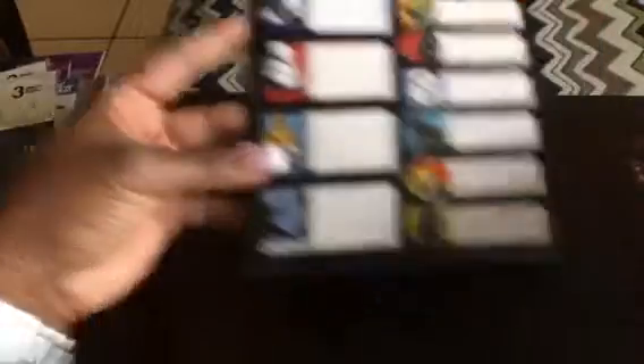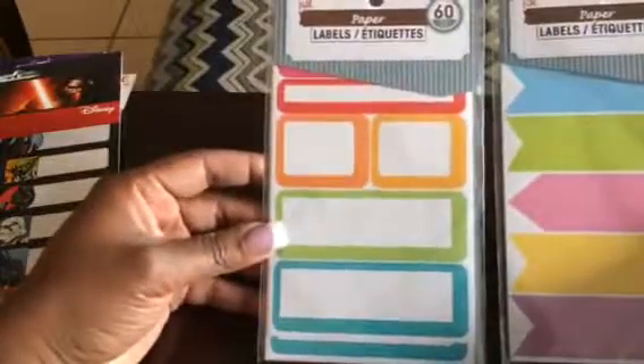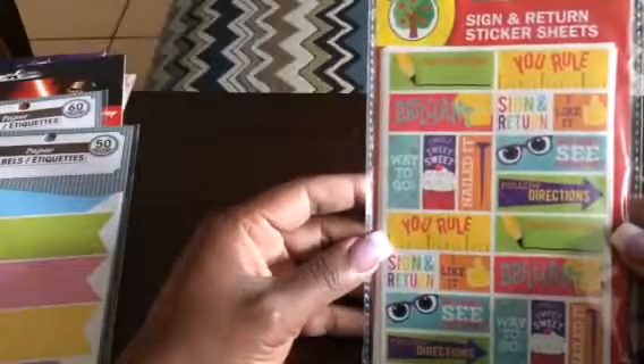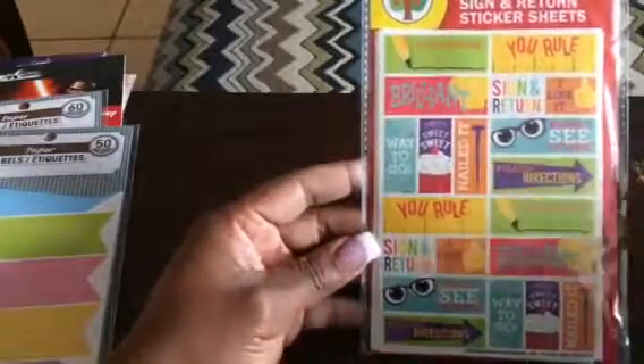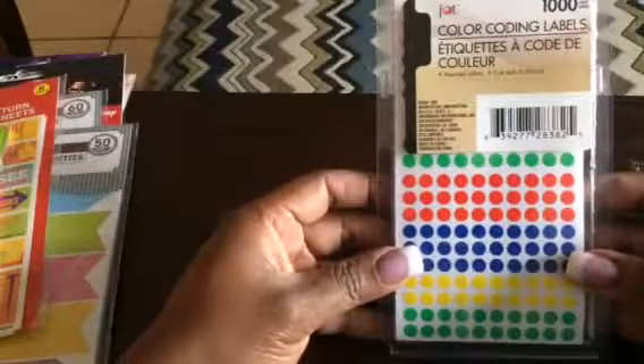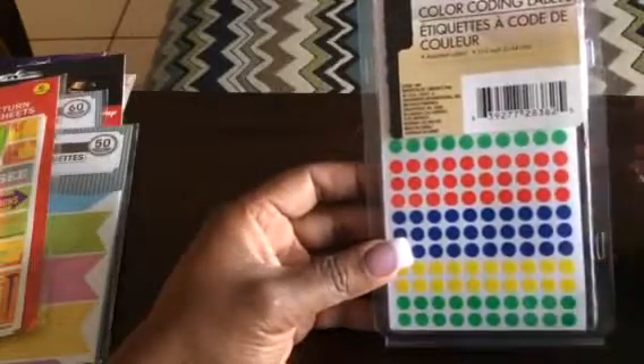Next we have some Star Wars stickers. I like how they're set up because there's plenty of space for you to write and multiple characters on the left side. Next we have labels — two different styles. One would definitely be used in the classroom, not in the planner — it's a return sticker for when you need something to go home with a student and come back. Then there are really small sticky notes, one-by-five-by-two inch. And these color-coding label dots I've been using really well for bullet points in my planner.